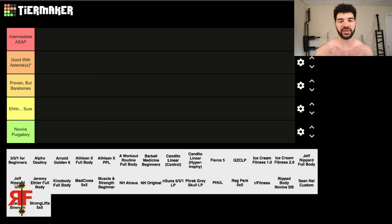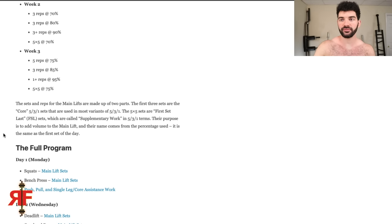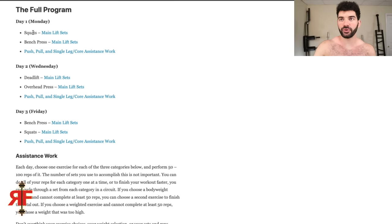In no particular order — looks alphabetical — the first program is 5/3/1 for Beginners. Most of you are familiar with the main percentage-based 5/3/1 system. Week one: 3x5, last set AMRAP at 85%. Week two: up to 3 reps AMRAP at 90%. Week three: 1+ AMRAP at 95%. The novice version includes 'First Set Last' — five sets of five at the initial percentage for the main lift for extra volume. Monday: squats and bench press with the percentages and FSL, plus push, pull, and single-leg/core assistance work.